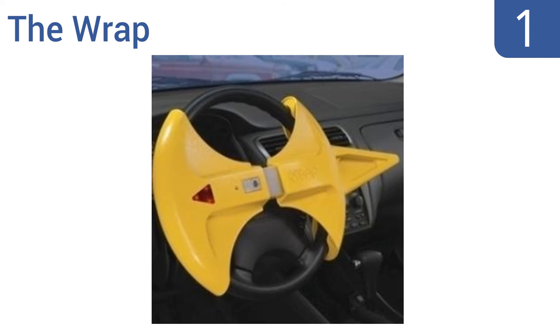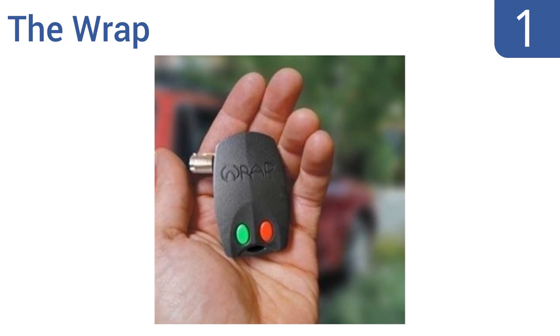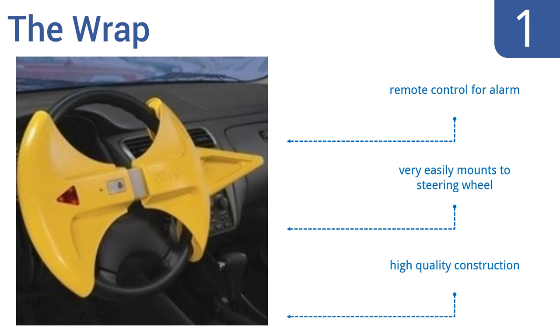And taking the top spot on our list, The Wrap is one of the most innovative anti-theft devices available for steering wheels. Its bright yellow color makes it impossible to miss. Its design renders the wheel immobile, and its loud alarm will sound when it's tampered with. It's a high-quality construction that very easily mounts to the steering wheel and comes with a remote control for the alarm.